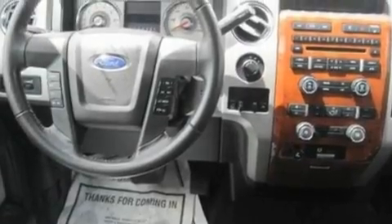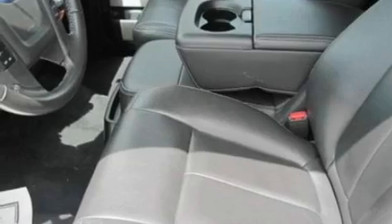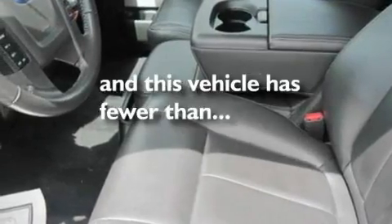It also has a low tire pressure indicator, traction control and stability control systems, side curtain airbags, and this vehicle has less than 43,000 miles.